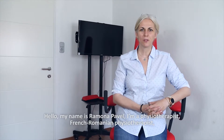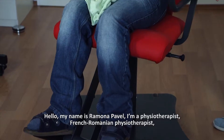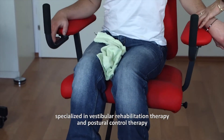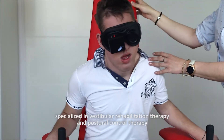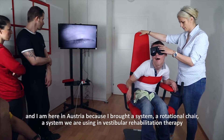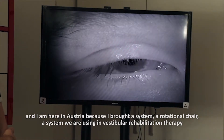Hello, my name is Ramona Pavel. I'm a physiotherapist — a French-Romanian physiotherapist — specialized in vestibular rehabilitation therapy and postural control therapies. I am here in Austria because I brought today a system: